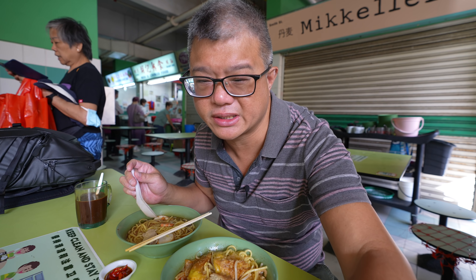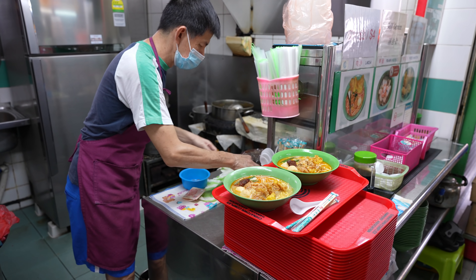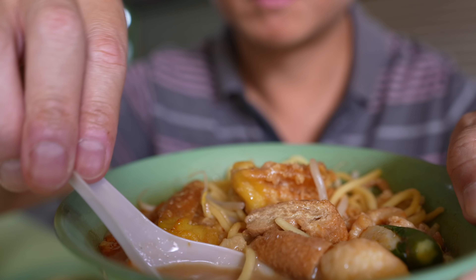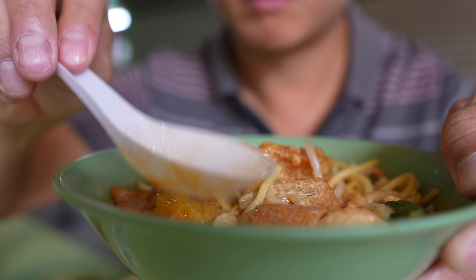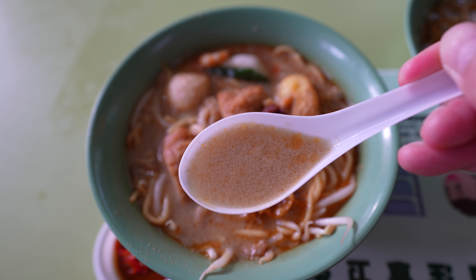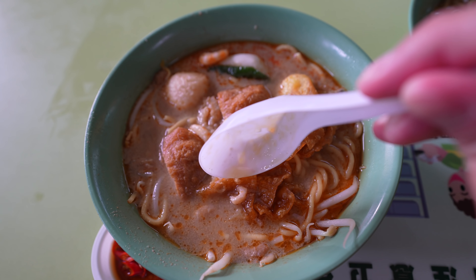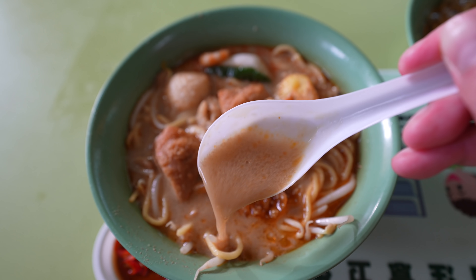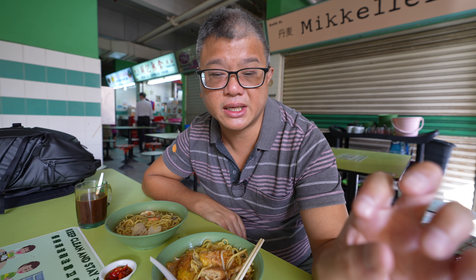They get roughly equal orders for both dishes, but maybe the laksa is actually more popular because it's the more compelling one. Let's try the laksa first. Oh nice — lightly creamy, spicy, savoury broth. It has an old school laksa broth flavour where the flavour is mainly stock-based and probably propped up by dried shrimp. There's coconut milk added, but only enough to add a little bit of creaminess and sweetness. Nothing really dominates.